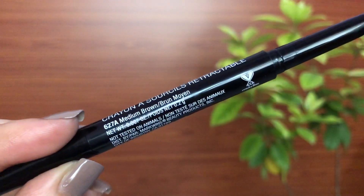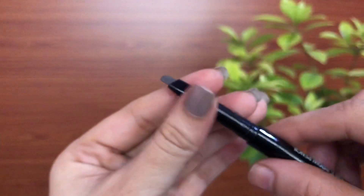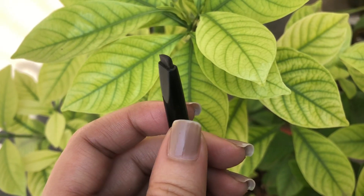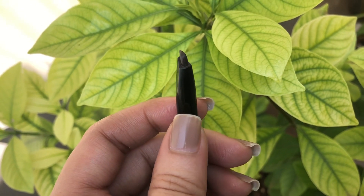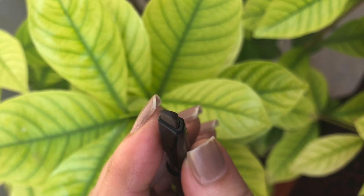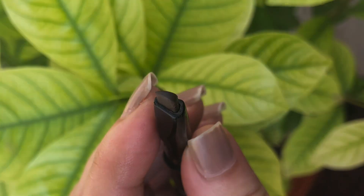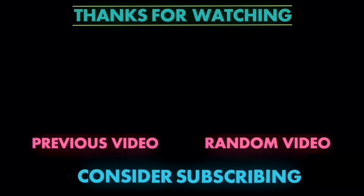It fills in gaps perfectly, but if you like to draw and define your eyebrows it might be a bit difficult to work with since the pencil is thicker compared to regular ones. Overall it's a really good brow pencil — it looks very natural and stays on for a very long time. That's it for today's video guys, I hope you found it helpful. Thank you so much for watching, please don't forget to subscribe — see you in my next video, take care, bye bye!